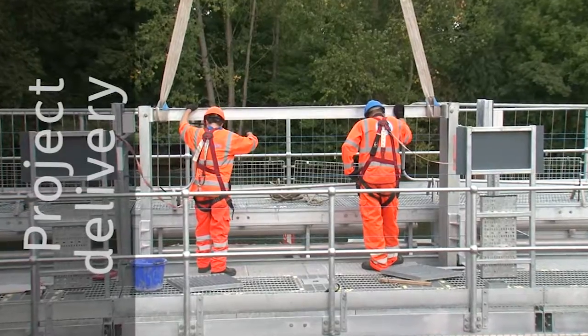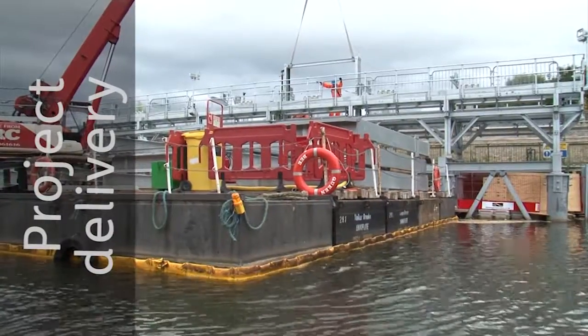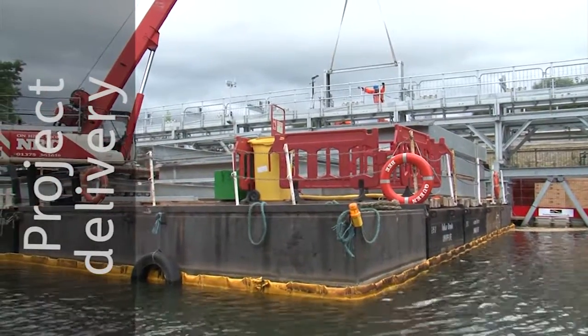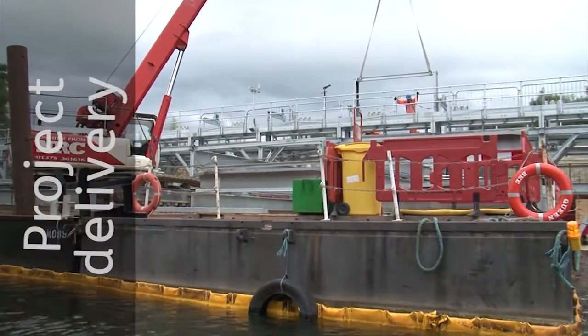The off-site manufacturing aspects really reduced the risks for people during installation. The advantage for Thames Water through this method of delivery is that the off-site build factor allows us to deliver in a much shorter space of time on site, reducing the risk to personnel, the impact on the surroundings, and reducing our overhead costs.